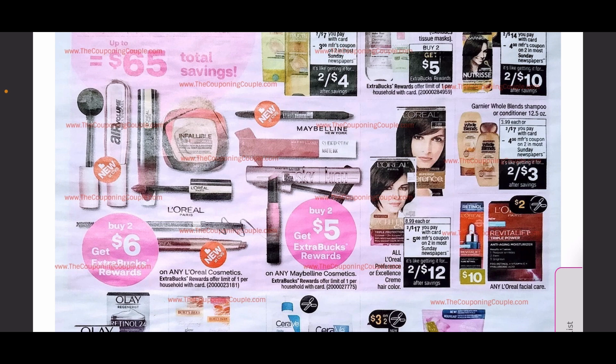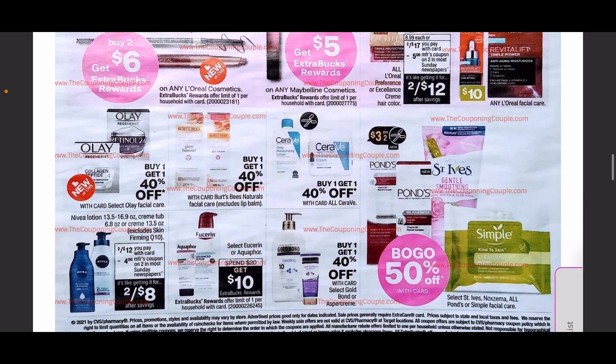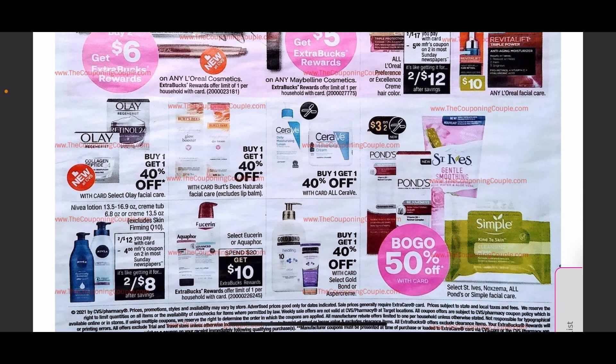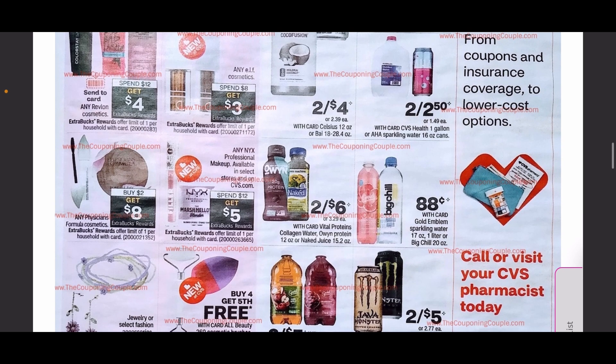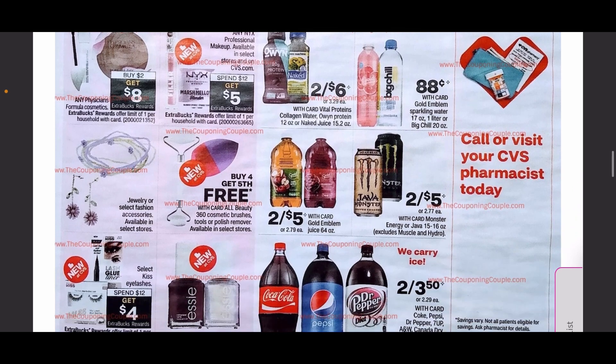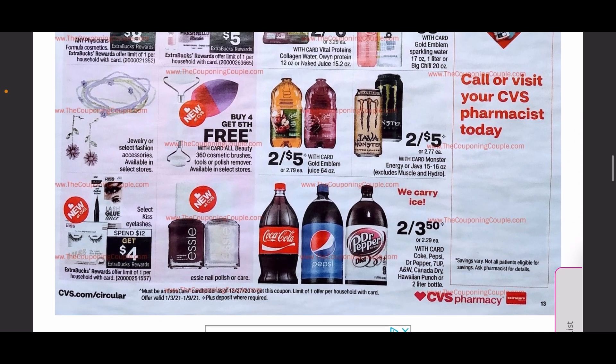Maybelline is buy two get $5, and buy two get $6 on any L'Oreal. Nivea lotions are going back on sale as well as Eucerin and Aquaphor. We are getting a mystery ExtraCare coupon from the red box for Revlon and they are on a spend $12 get $4 deal. Cover Girl is the typical spend $15 get $6 — some good cosmetic deals next week.